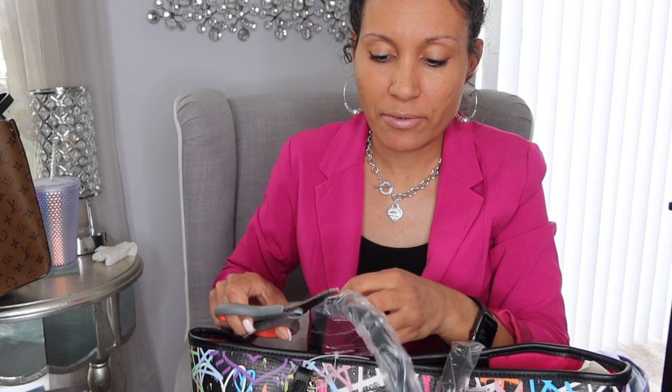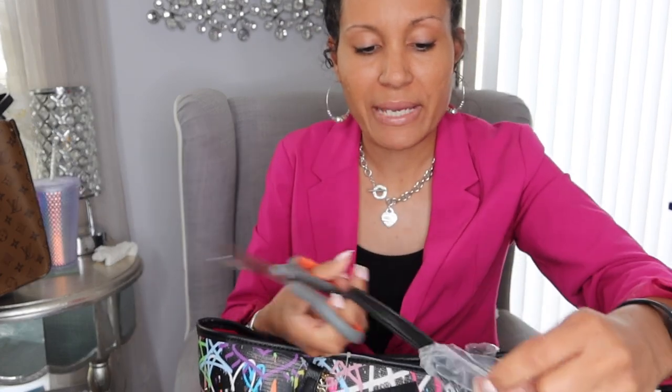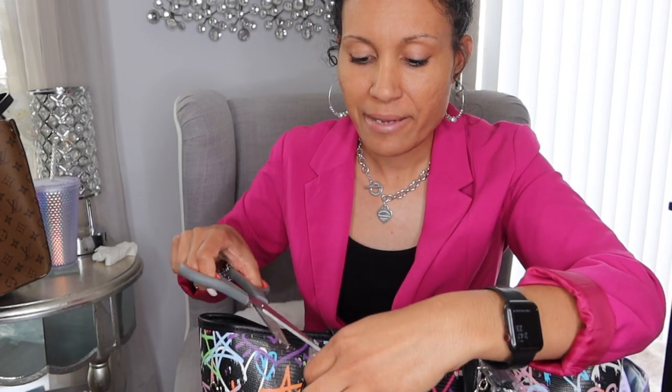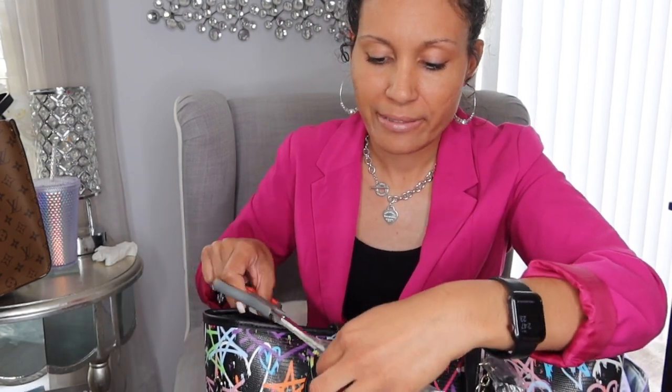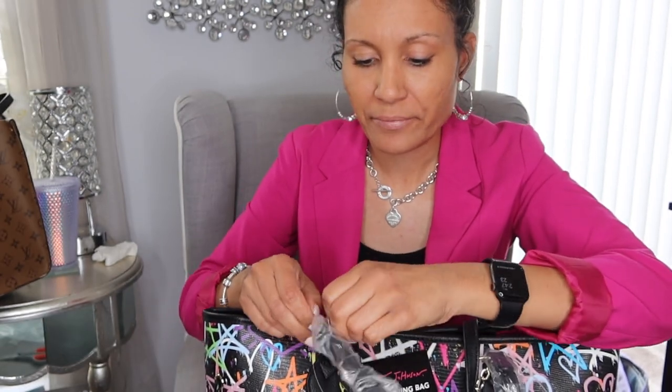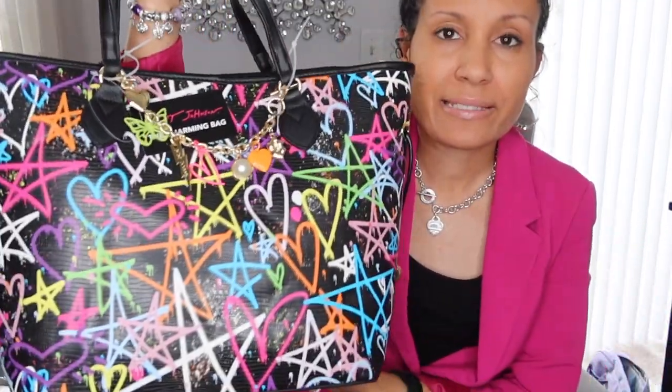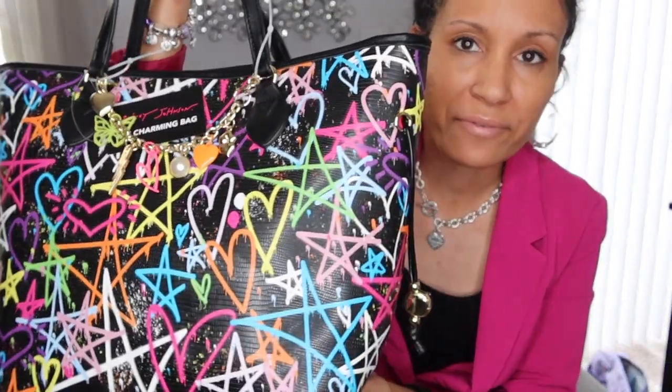I did another video where I showed what was in my bag — I had a tote bag by Marc Jacobs. That video just kind of shows what I like to put in my bag. So maybe I will do another video and pack this bag for summer. And I know it's kind of dark, but I think since it's so colorful I can still do some summer outfits with this.